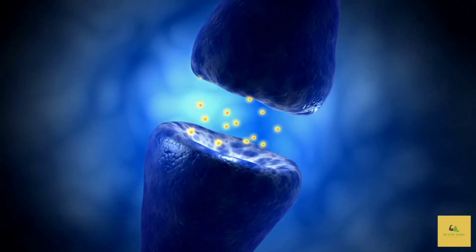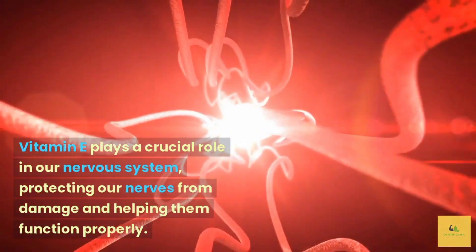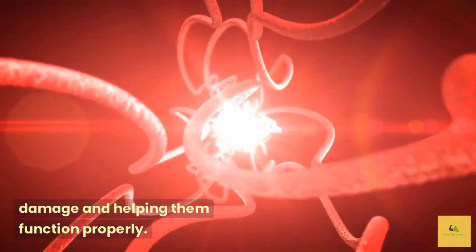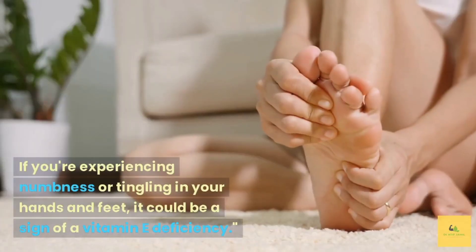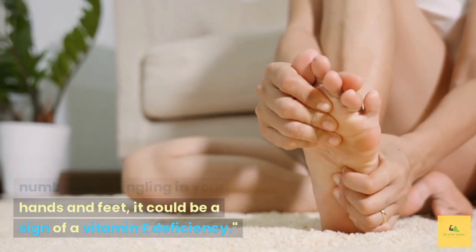Nerve damage. Vitamin E plays a crucial role in our nervous system, protecting our nerves from damage and helping them function properly. If you're experiencing numbness or tingling in your hands and feet, it could be a sign of a vitamin E deficiency.